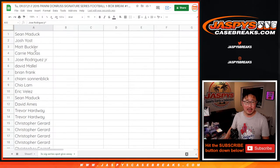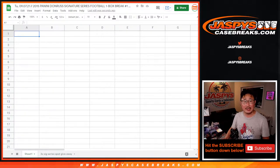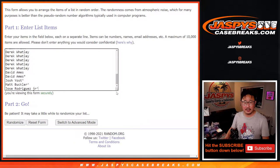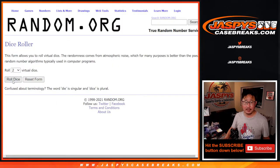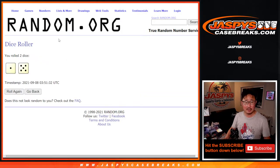Now let's grab everyone's names again and do the break itself. Let's put these names into a new list — all 32 teams are in. Let's do this dice roll: one and a five, six times for names and teams.